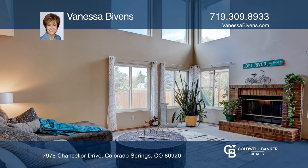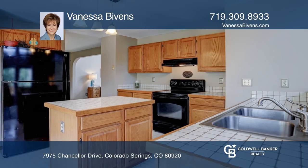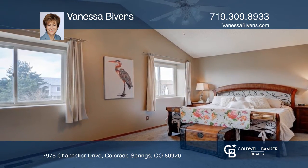The kitchen has a new faucet, stove, dishwasher, and vinyl flooring. There are three bedrooms up, including the master with Pike's Peak views and a five-piece bath.